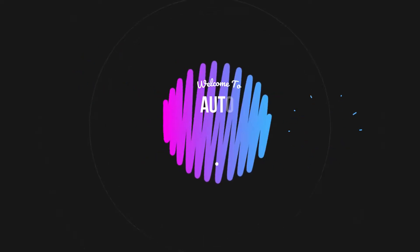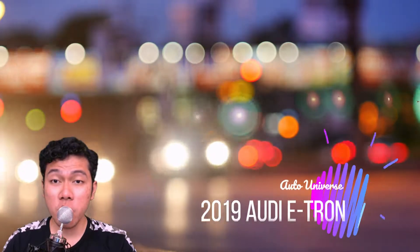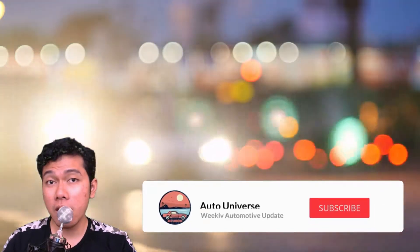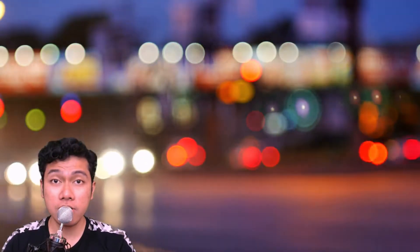Hey there folks, welcome to the Auto Universe. In today's video we are going to show you the all-new 2019 Audi E-Tron. Make sure you hit that like and subscribe button to keep you up to date with the latest automotive news and reviews. Now on to the video.